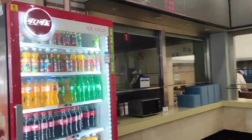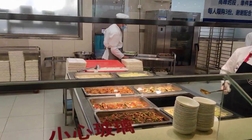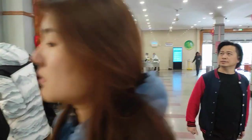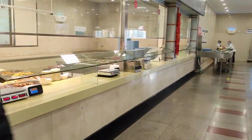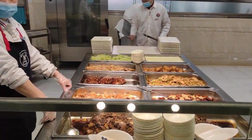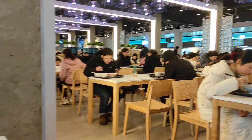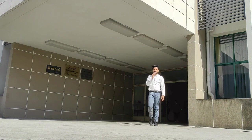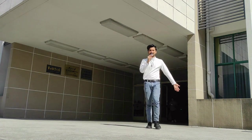Students can delight their taste buds at the Chinese canteen with a wide array of culinary delights. There are ample dining options across this campus, and now I'm in the ground floor of Teaching Building 7 — let's explore this place.